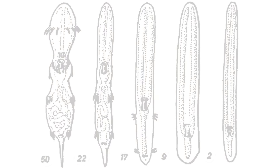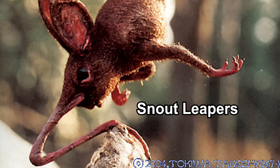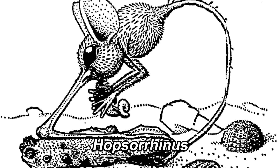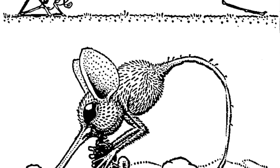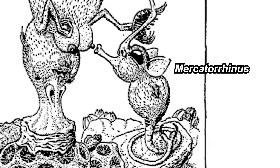Next is probably the most famous rhinograde: the snout leapers. Hopsorrhinus is probably the most depicted rhinograde you may randomly see on the internet, and they are also the most abundant. They use their nasarium to leap. This one can digest normally, while the Mercatorhinus — which has a symbiotic relationship with the pillar nose snouter mentioned earlier — cannot.